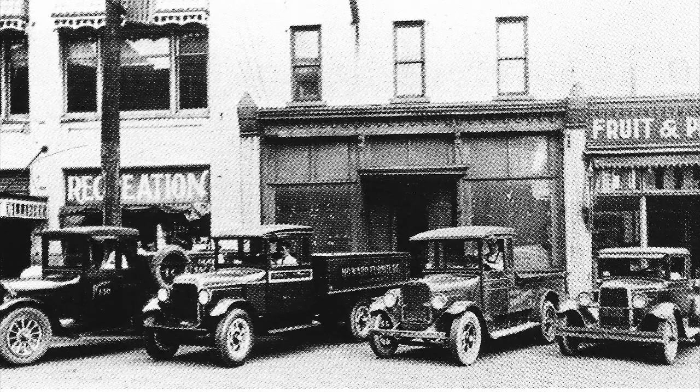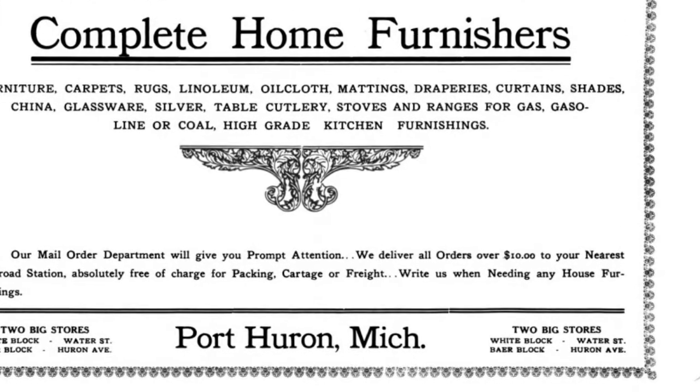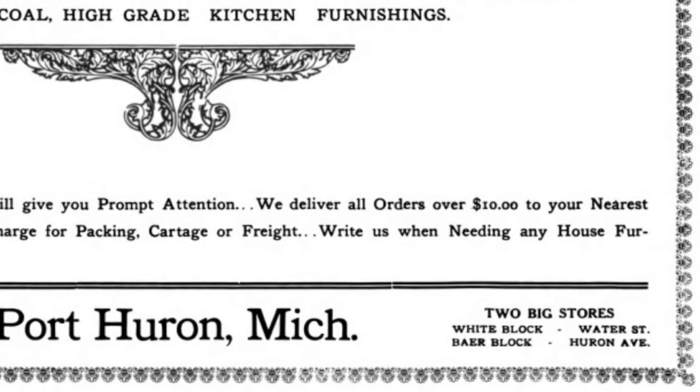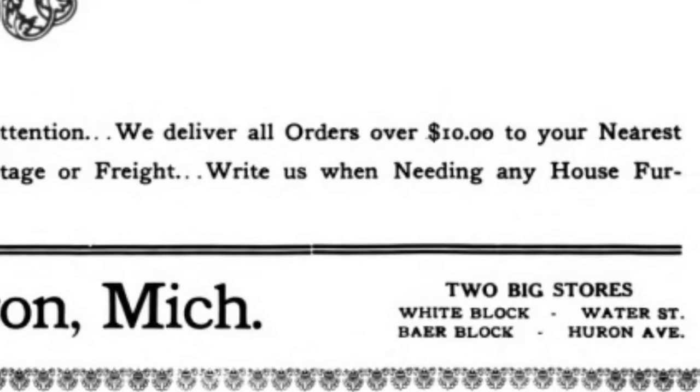Later on, they would have a fleet of the latest and greatest delivery vehicles — much newer ones. And as you can see from this advertisement, they were a very popular business in Portsmouth. They had two big locations. As you can see from the bottom right-hand corner of this ad, there's a White Block on Water Street and a Beer Block on Huron Avenue.